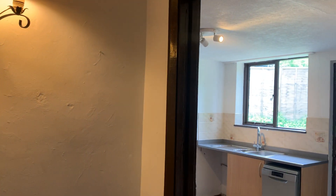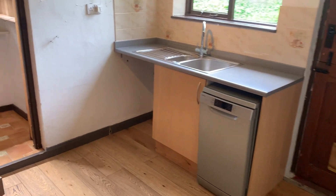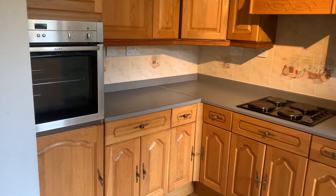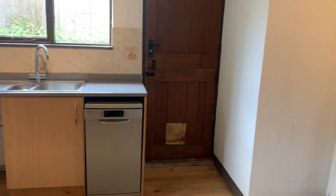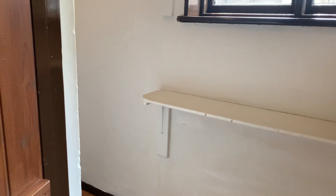Straight into the hallway and then into the kitchen. There is room for a table and chairs here, or the radiator. Access out to that fantastic rear garden. And then we have a pantry — here you can have an upright fridge freezer. Really useful storage space.